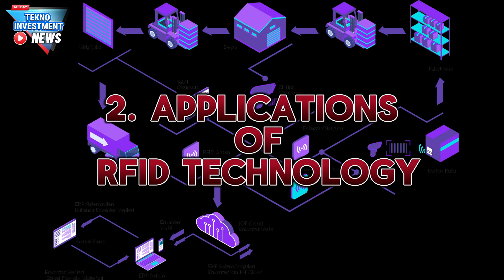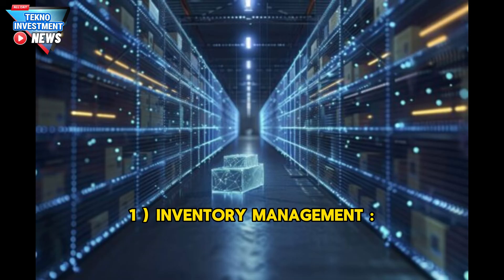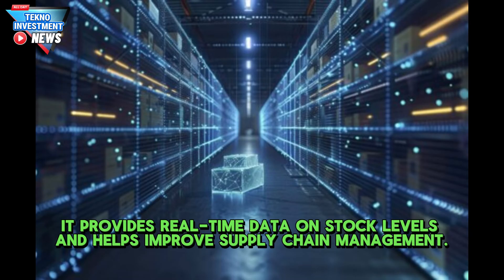One major application of RFID technology is inventory management. RFID is commonly used in retail to track goods in warehouses or stores. It provides real-time data on stock levels and helps improve supply chain management.